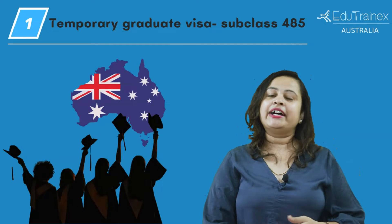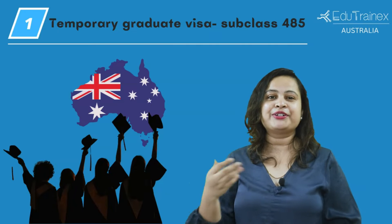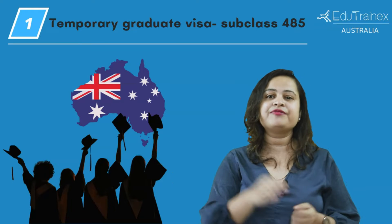So you can apply for this visa if you wish to continue living in Australia after your student visa expires. This visa is temporary, but you can apply for a permanent visa once you have worked in Australia for a few years.